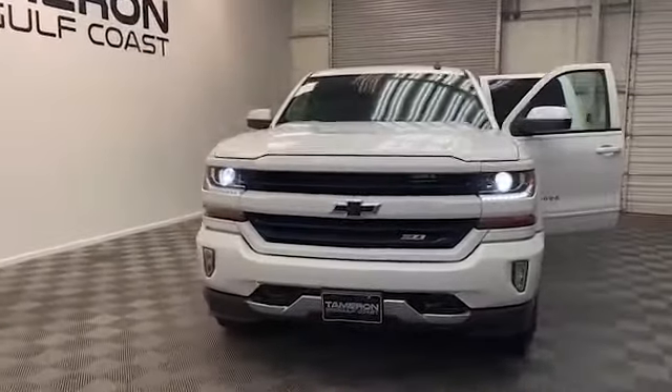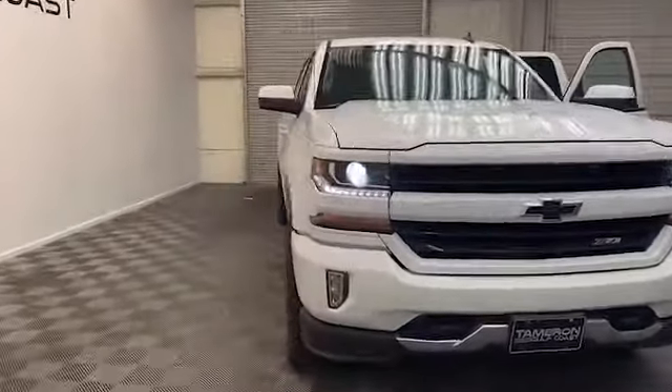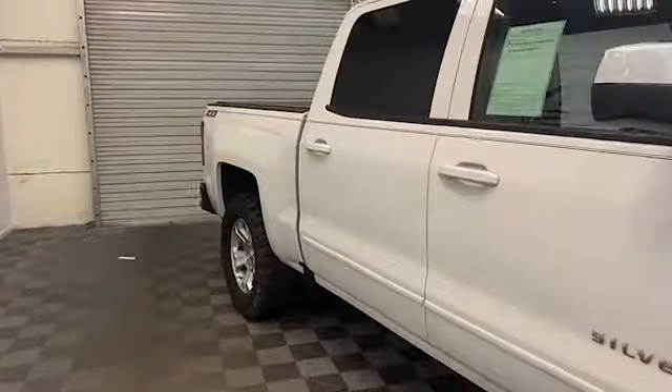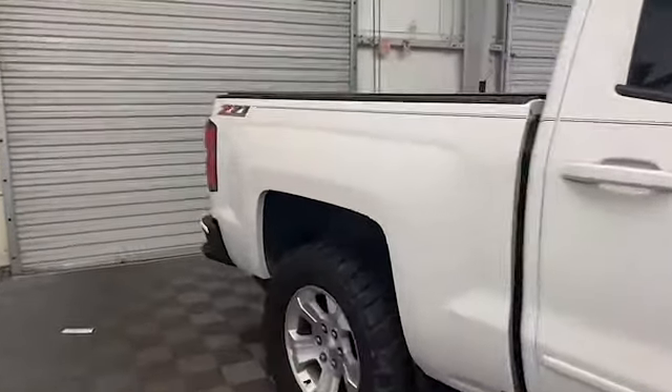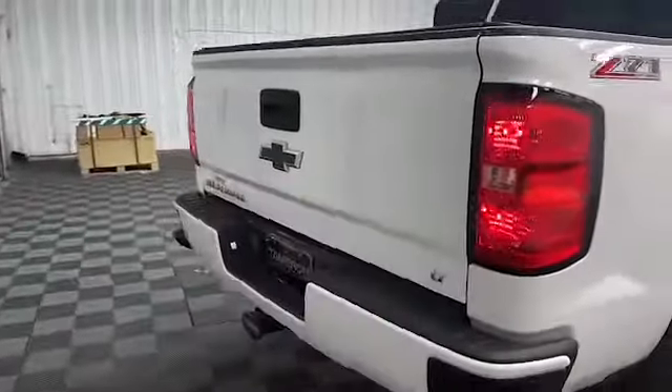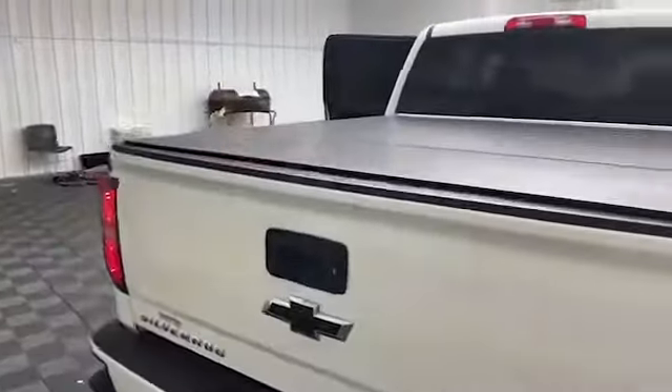Just arrived here at Tamron Gulf Coast in Daphne, Alabama. We have this 2017 Chevrolet Silverado 1500 LT Crew Cab Pickup. On the outside, you have heated and power door mirrors, available four-wheel drive, and a rear backup camera.